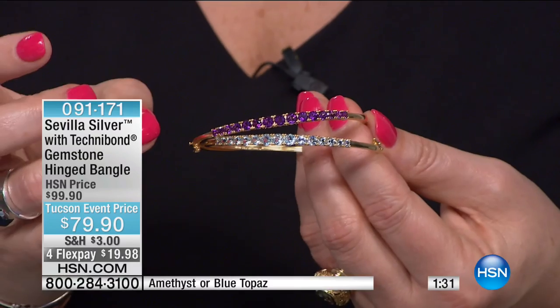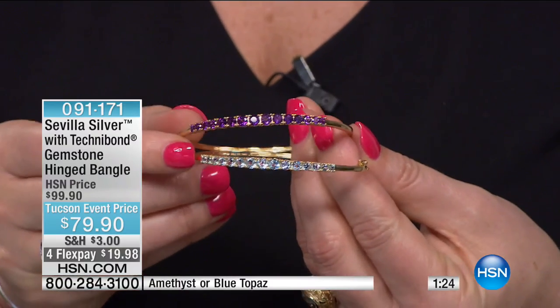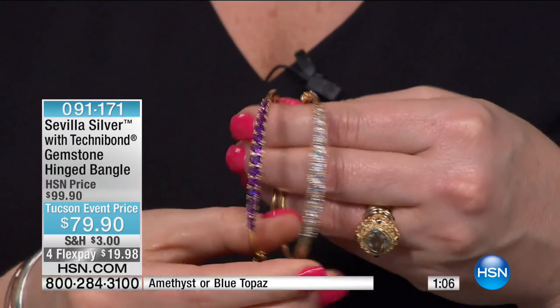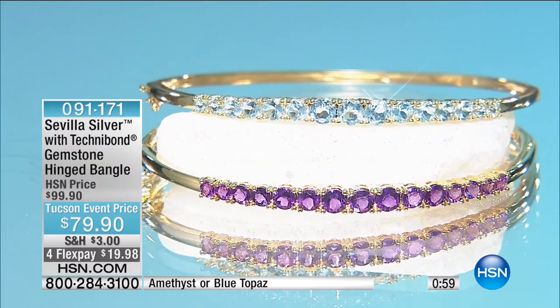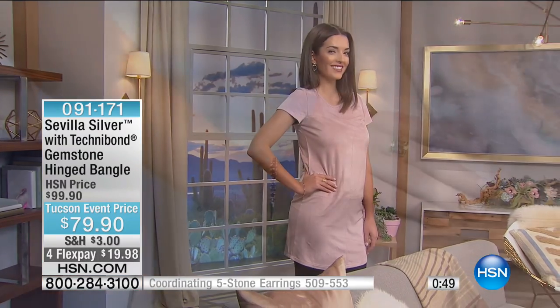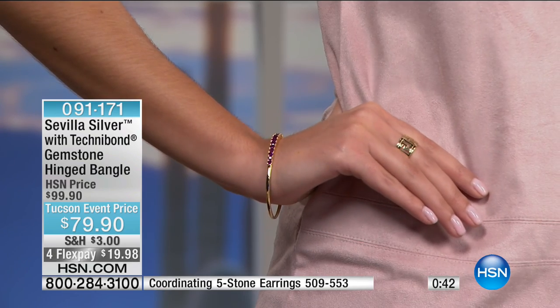The quality we're delivering here for this price — the blue topaz is so pretty and soft. For spring and summer, all our top designers from Vince Camuto to Giuliana Rancic are bringing in beautiful soft pastels, and this lends itself beautifully to your fashion wardrobe. It's comfortable with that oval shape, and you can stack it with other bracelets. I've been wearing the blue topaz all three hours and completely forgot I had it on.